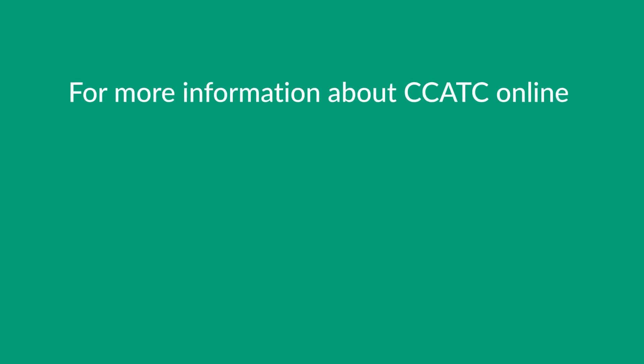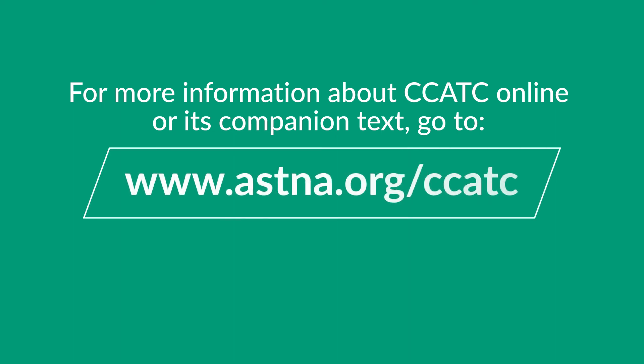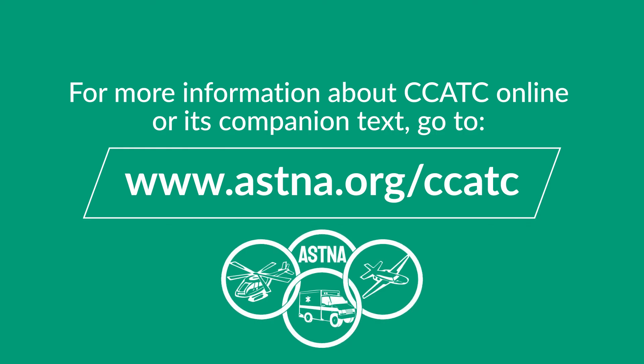For more information about CCATC Online or its companion text, go to www.astna.org and take your transport knowledge to new heights.